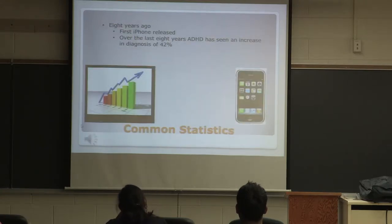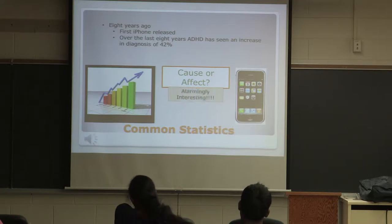Eight years ago, the first iPhone was released. Over the last eight years, ADHD has been an increasing diagnosis of 42%. Whether this is a cause or effect, I am not sure, but it is alarmingly interesting.